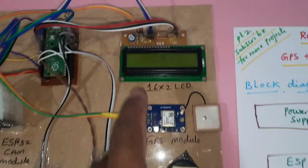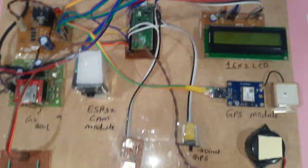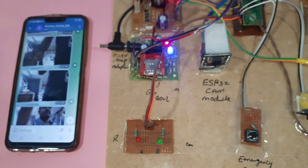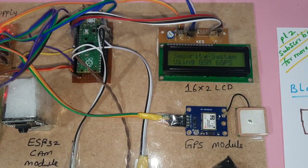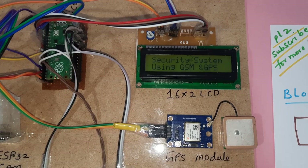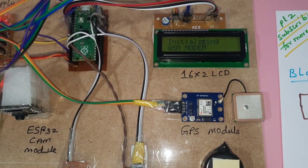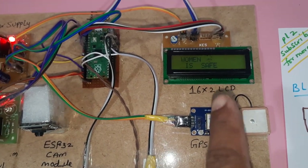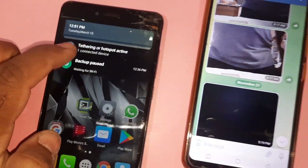The GPS module, buzzer alarm, 16x2 LCD display, and Raspberry Pi Pico module are all in use. Now giving power via the adapter. On boot, the display shows GPS latitude values initializing, then 'GSM modem initialized successfully' and 'woman is safe'. The hotspot connects and one device — the ESP32 module — connects successfully.